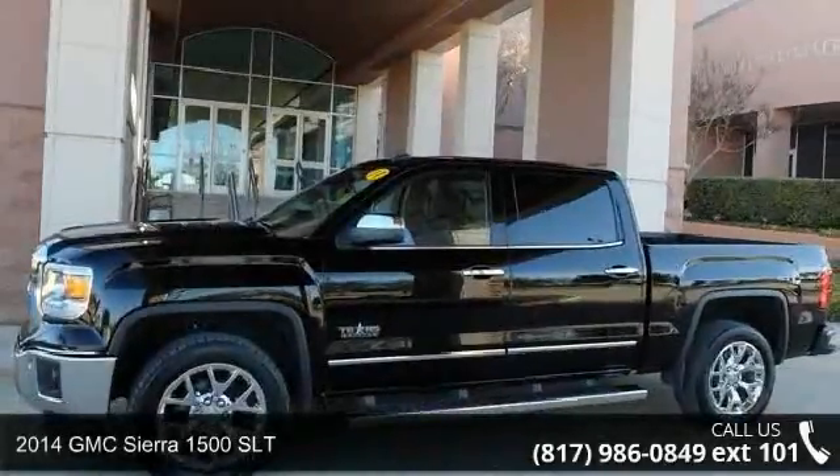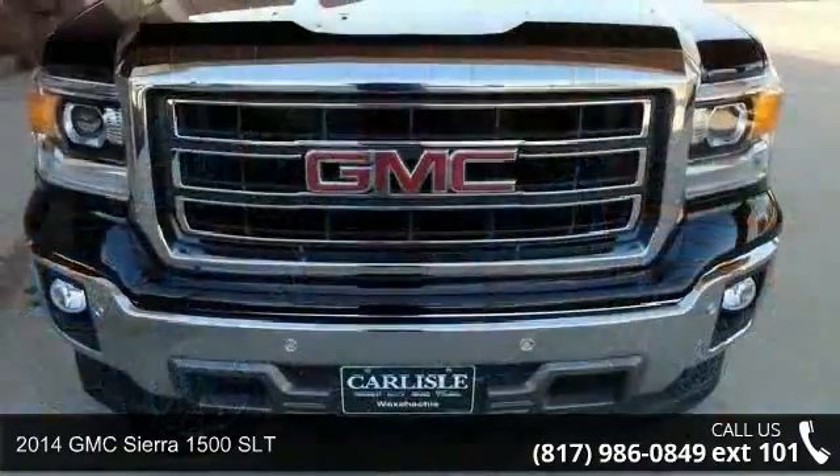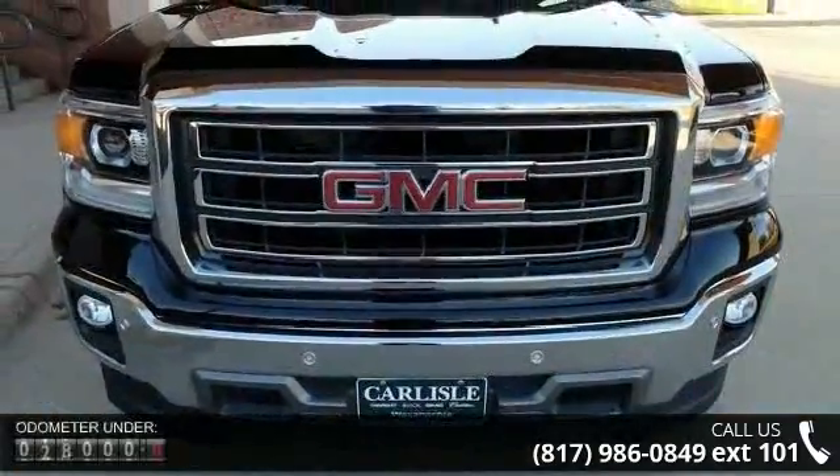Check out this 2014 GMC Sierra 1500 SLT. If you are looking for a first-rate auto, this one could be yours today.